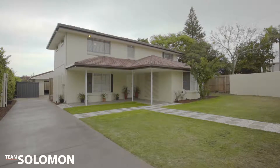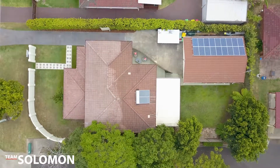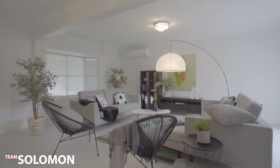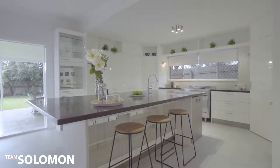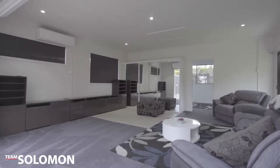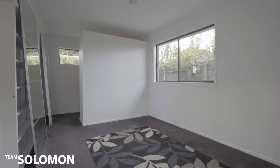This home is large and in immaculate condition and is ready for new owners. The property comprises five bedrooms, three bathrooms, multiple living areas, stunning kitchen and an outdoor entertaining area overlooking the backyard. With a separate building with additional living space, this property is perfect for dual living.